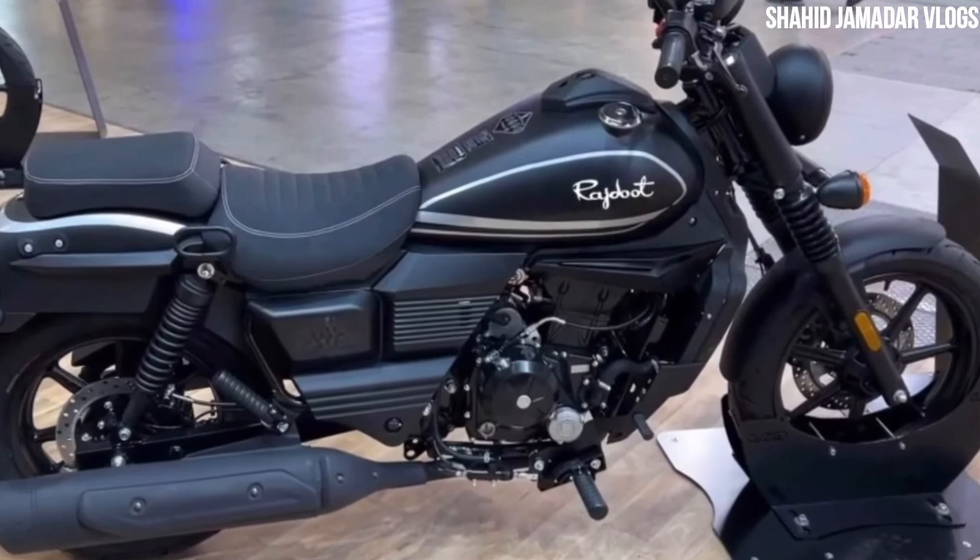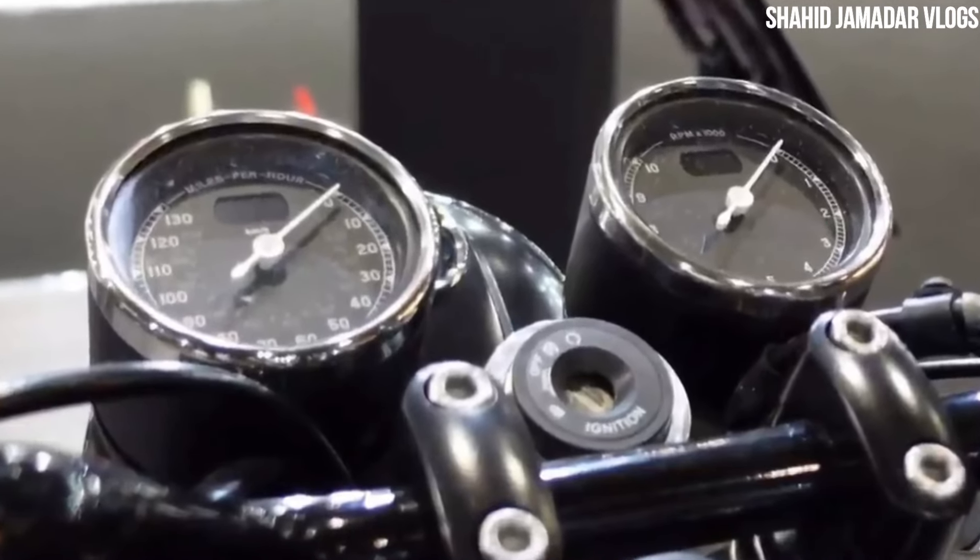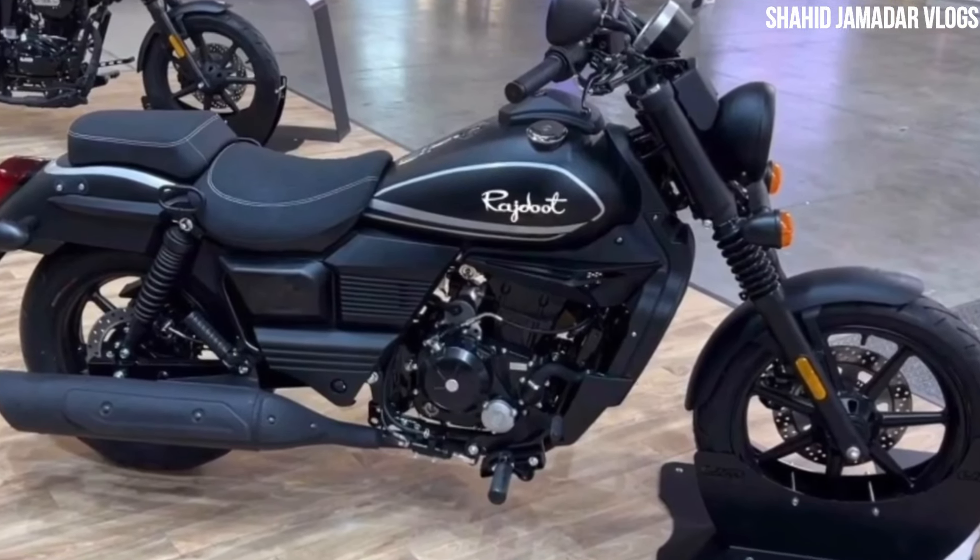If we talk about the speedometer, we can get a full analog console. We are also going to see a liquid-cooled engine on this bike.